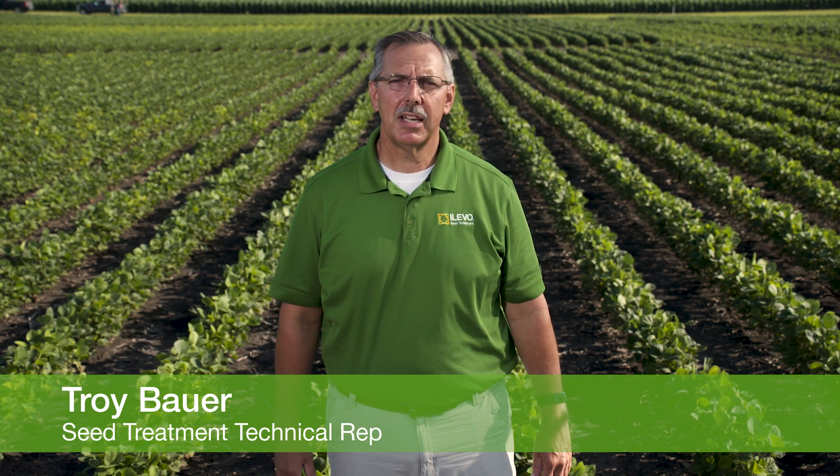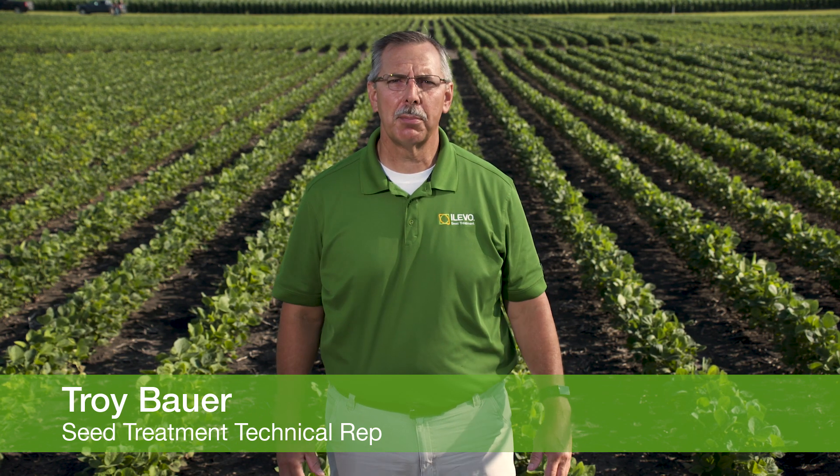My name is Troy Bauer. I'm a seed treatment technical rep for BASF in the Midwest. Today we're at the Story City Research Farm with BASF, looking at the seed treatment research plot which is right behind me.